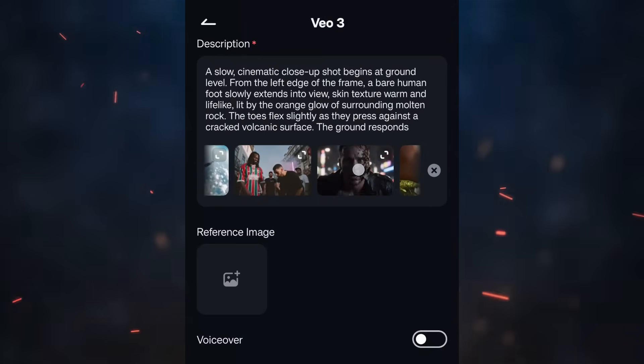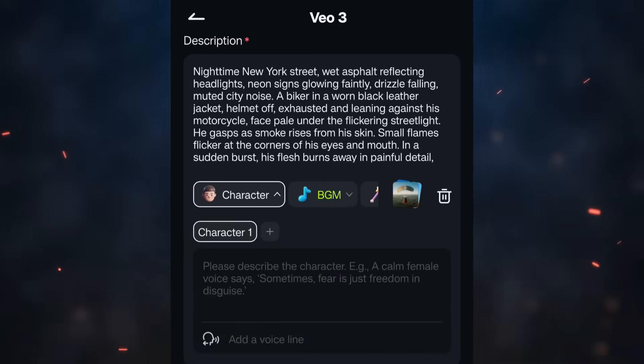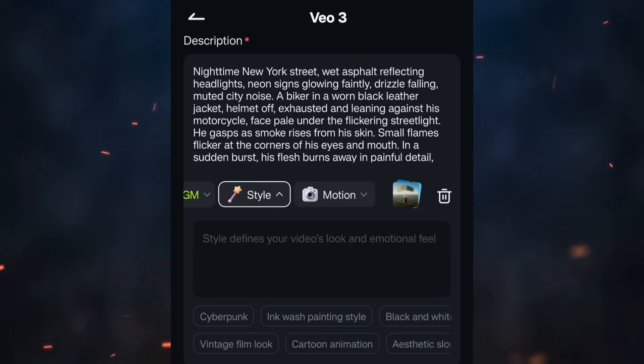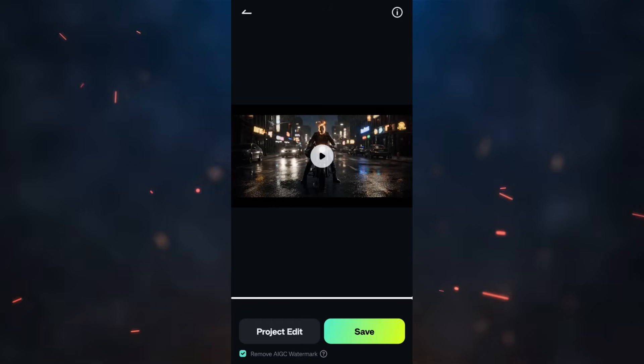There are some parameters you can tweak — you can describe the camera movement, add background music and describe it. There are suggestions given, and you can use different characters and describe them. You can add voice lines as well. In the style section, you can define the video's look or emotional feel. One video will cost you 150 AI credits. Let's generate this video — and it's done.